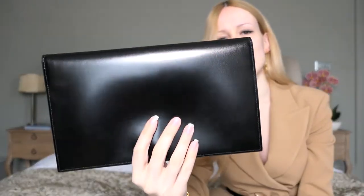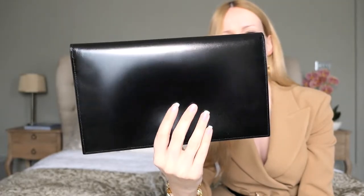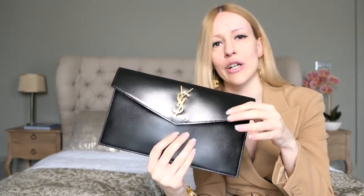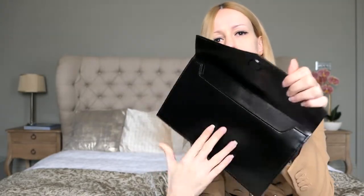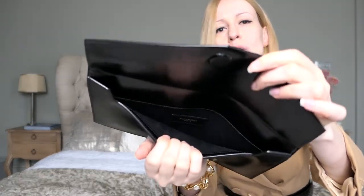It doesn't come with a lot of bells and whistles. It's very plain at the back — there is no pocket, nothing. The front has a magnetic closure, so you just open it up and it closes back as well. If you open this up, you can stretch it out quite a bit.